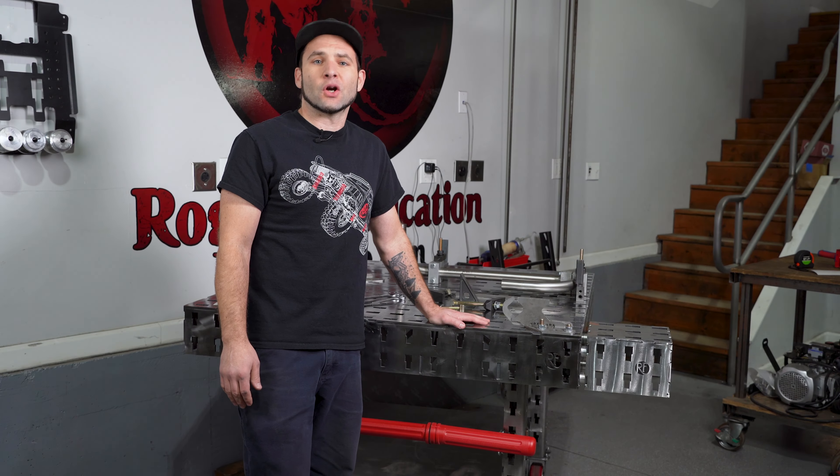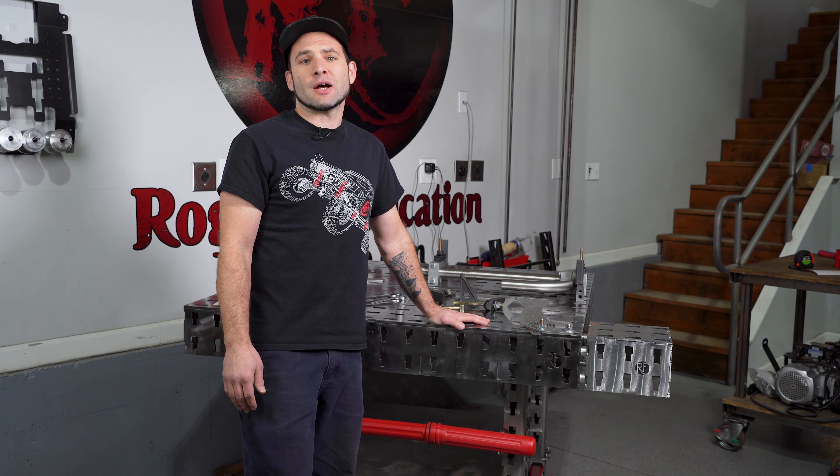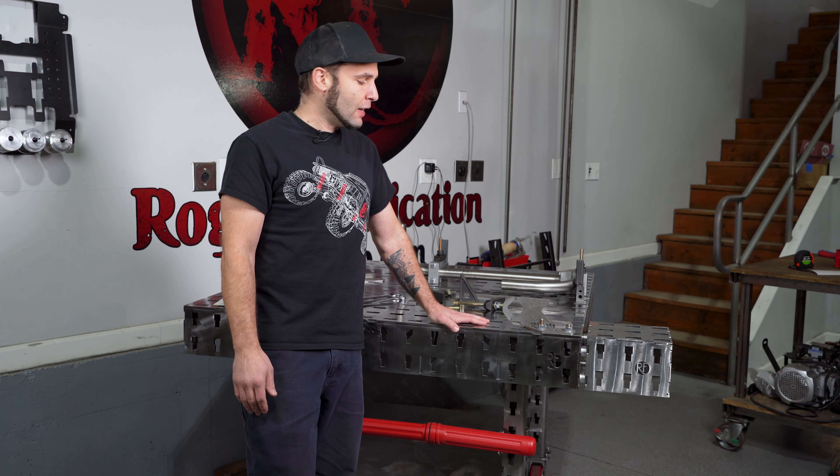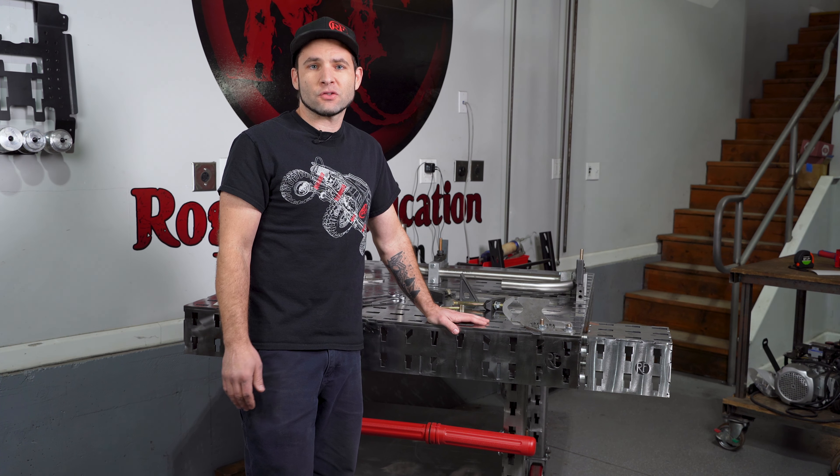We will announce the winner in early April. Go to rogfab.com/drawings for full rules and how to enter, and you can also see there when our live video is.